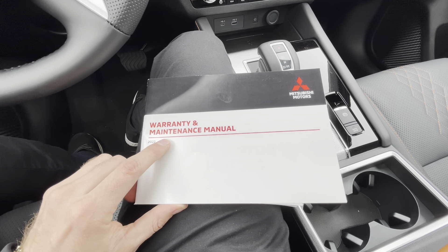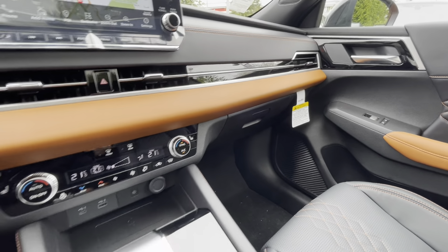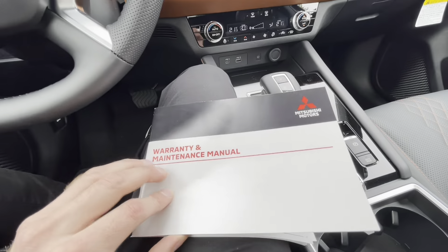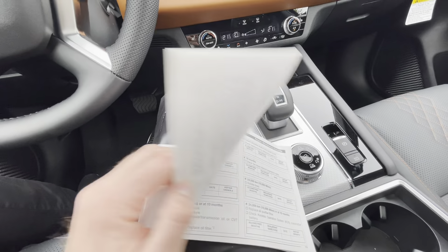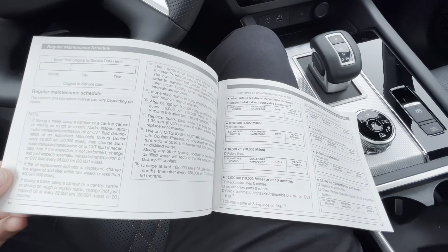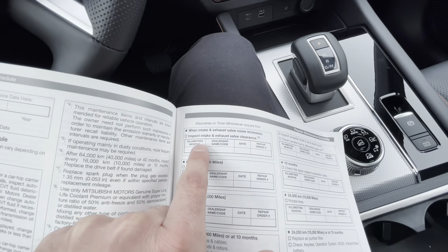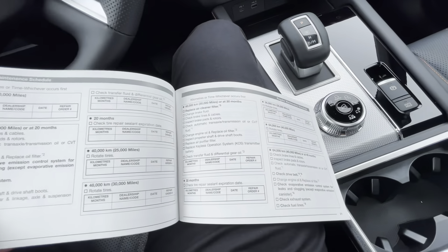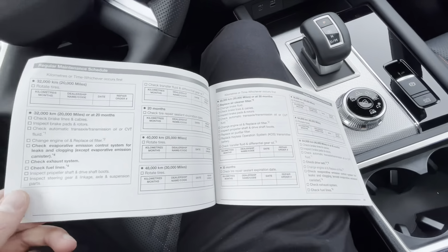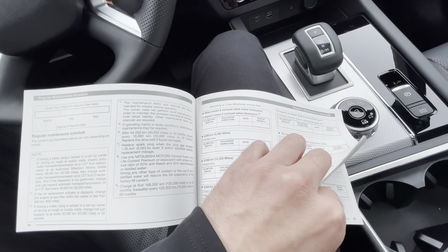Every Outlander comes from the factory with a warranty and maintenance manual, typically placed in the glove compartment. Make sure when you take delivery it's there — otherwise just ask your dealership. There's a lot of very good information in there. The maintenance schedule covers suggested intervals from Mitsubishi, going close to 200,000 kilometers of maintenance.